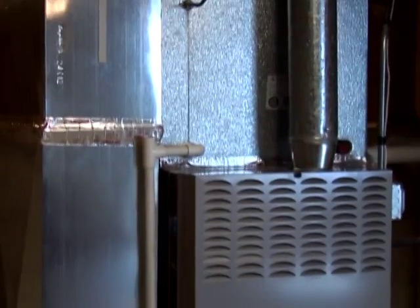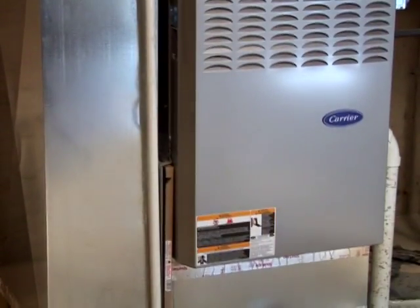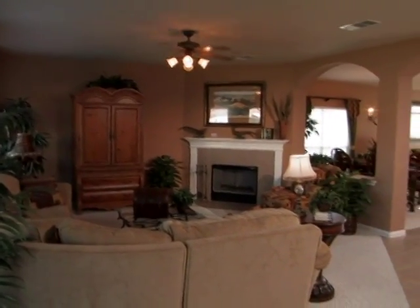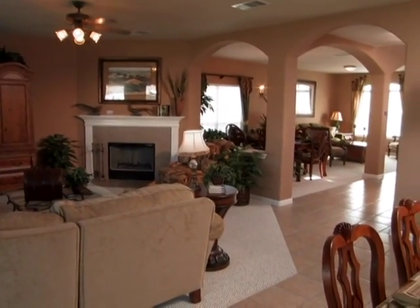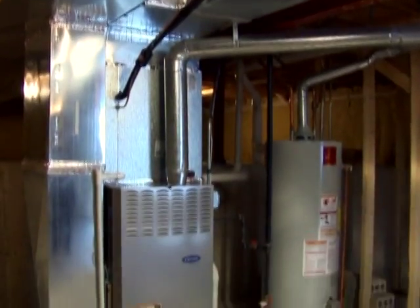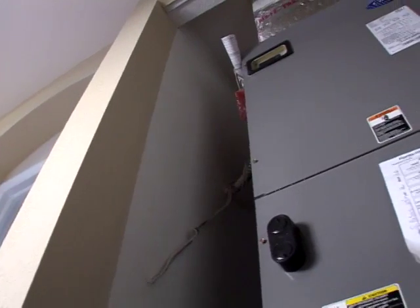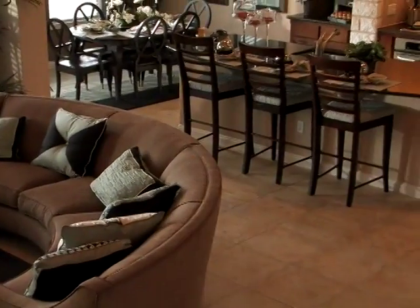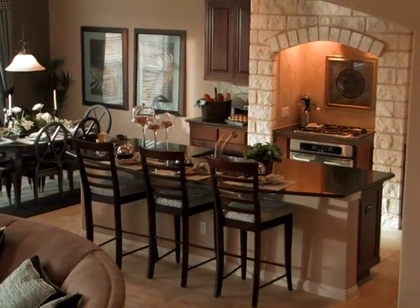Your HVAC system, which stands for heating, ventilation and air conditioning, has several important functions. It heats and cools the air inside your home in order to keep you and your family at comfortable temperatures. It also helps reduce indoor humidity, circulating the air inside your home while cleaning it through an air filter. It's very important to keep your HVAC system in good operating condition. Be sure to read the owner's manual for your HVAC equipment and thermostat for important information about maintaining the system and minimizing your energy costs.